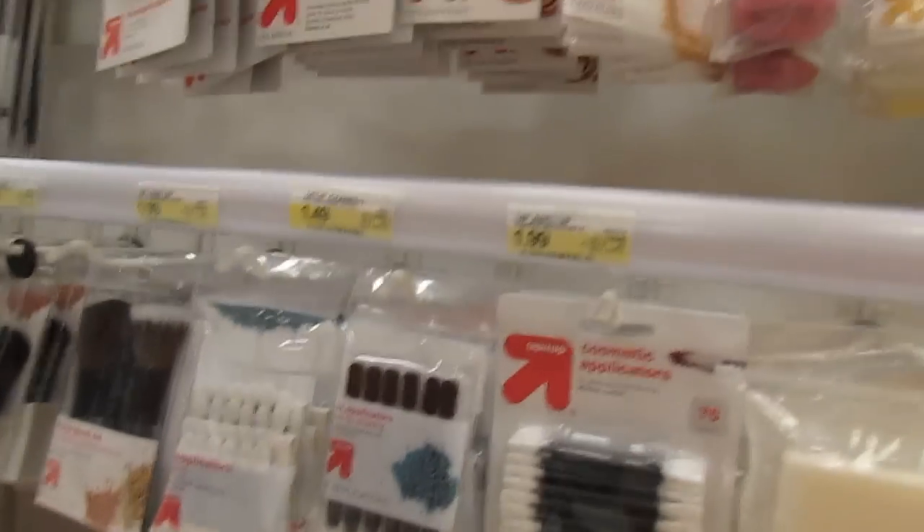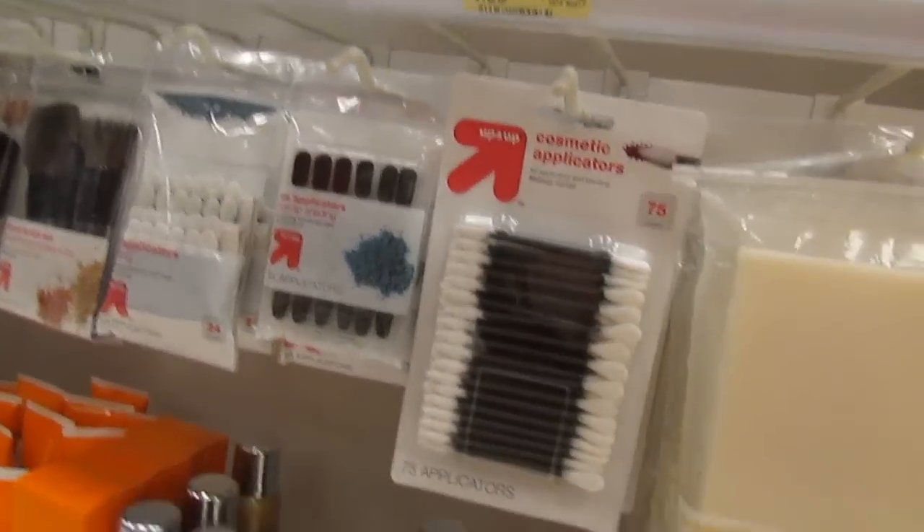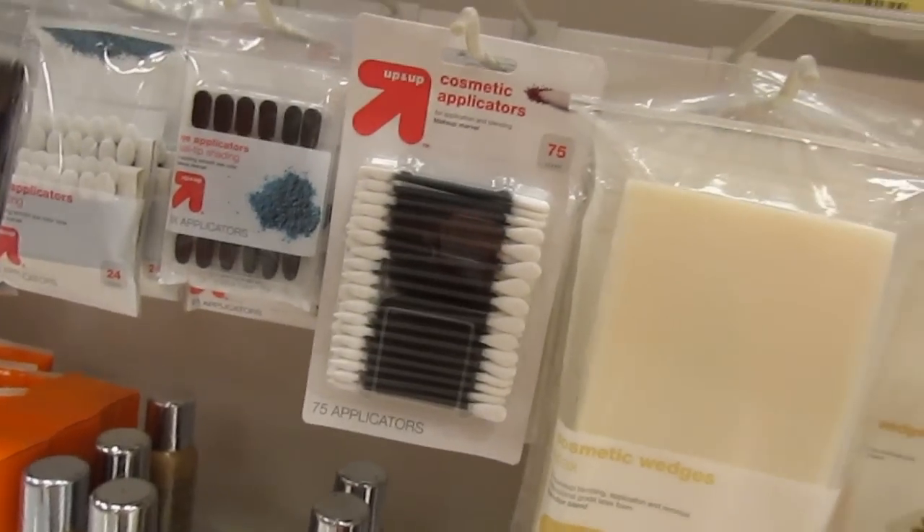I came here for Q-tips — there they are! There's the pointy Q-tips. They have a pointy side and a flat side. I'm gonna go look around for a bigger pack.